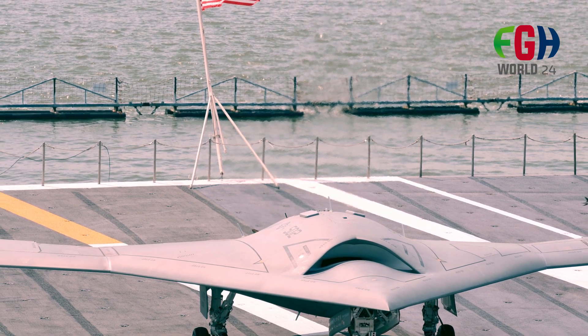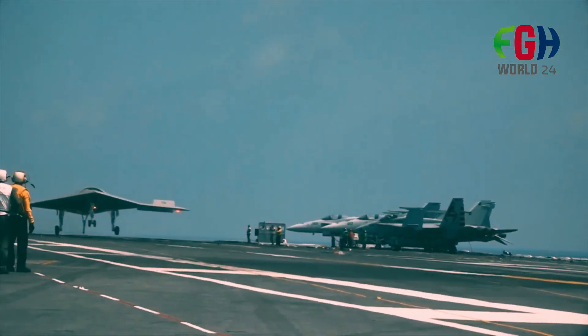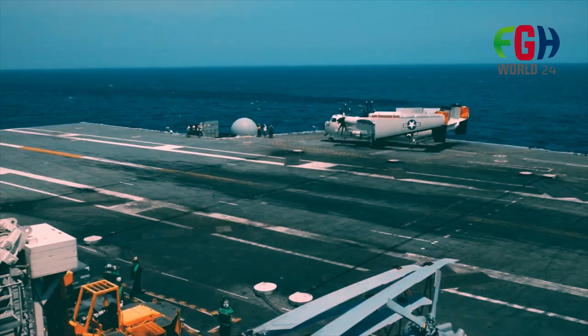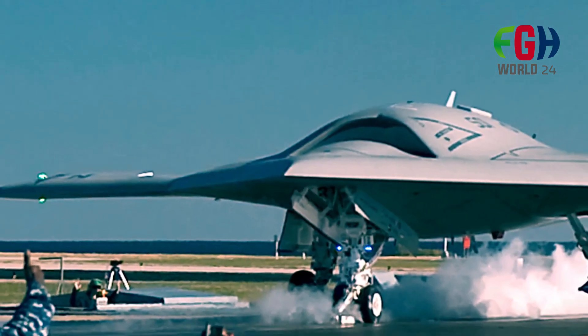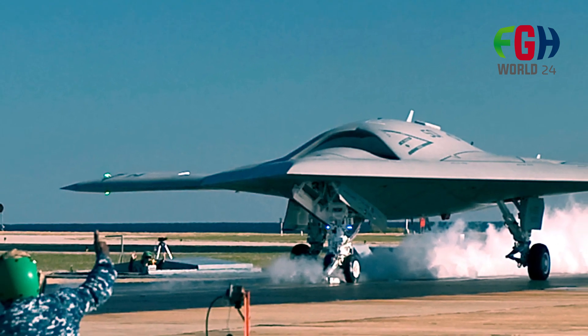The X-47B also showcased autonomous aerial refueling capabilities. The program contributed to discussions about the future of carrier-based aviation, including the potential for unmanned aircraft to complement traditional manned aircraft in naval operations.